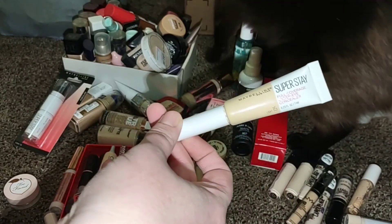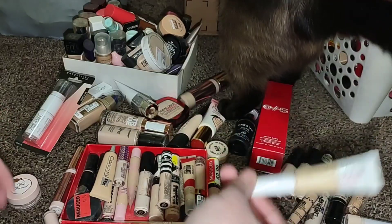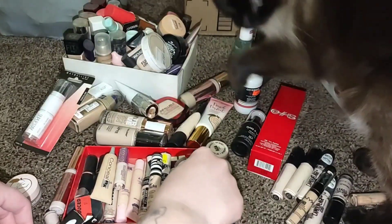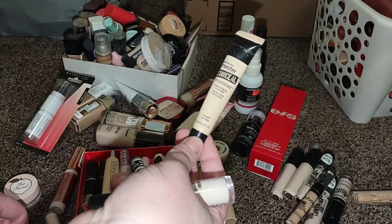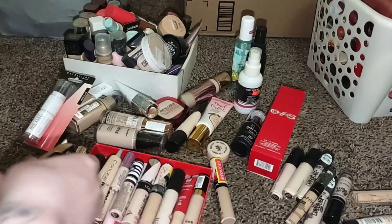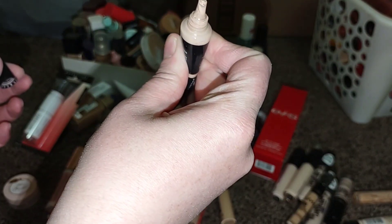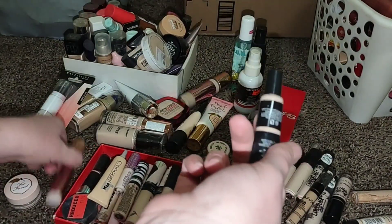I wasn't super impressed with the Maybelline Super Stay Full Coverage Concealer, so we're just gonna go ahead and get rid of that. The Master Conceal is probably expired, so I'm gonna get rid of that as well. This one doesn't look separated — the NYX Got You Covered is a good concealer, so I'm gonna go ahead and keep that.